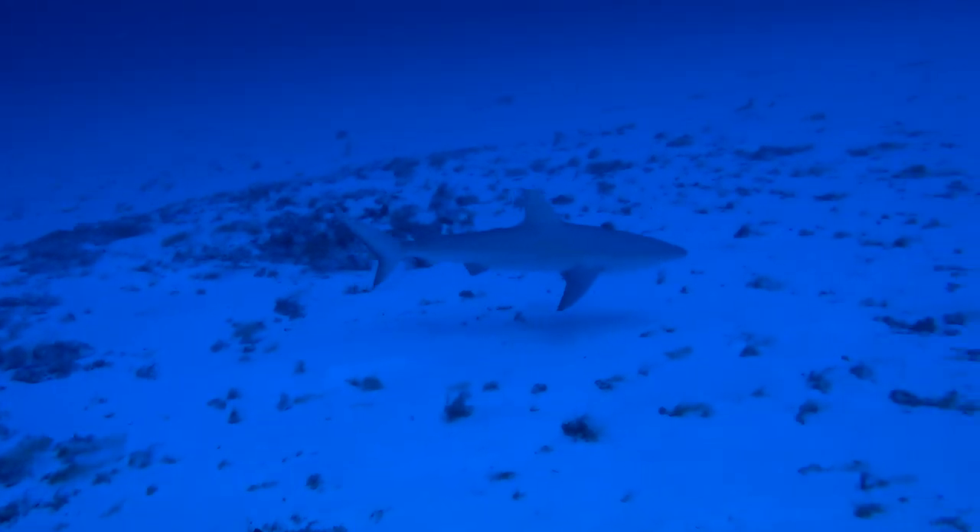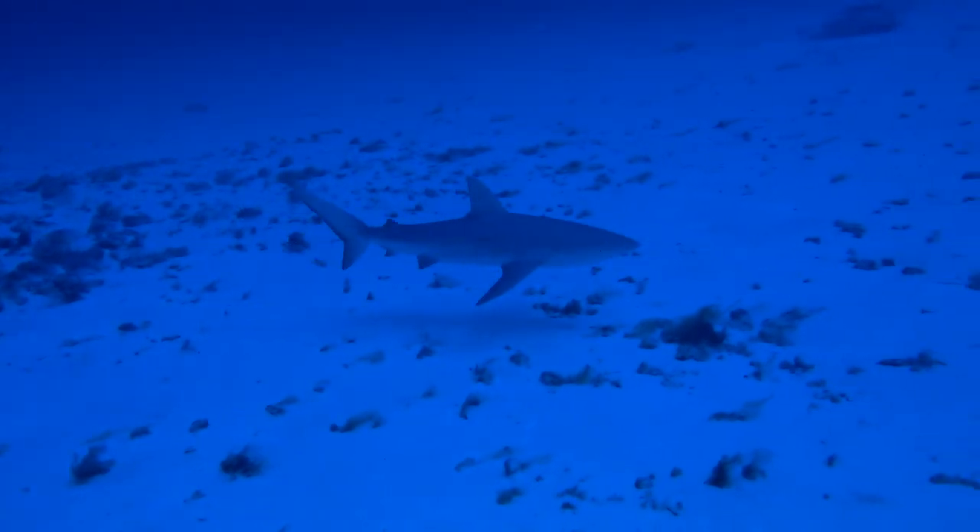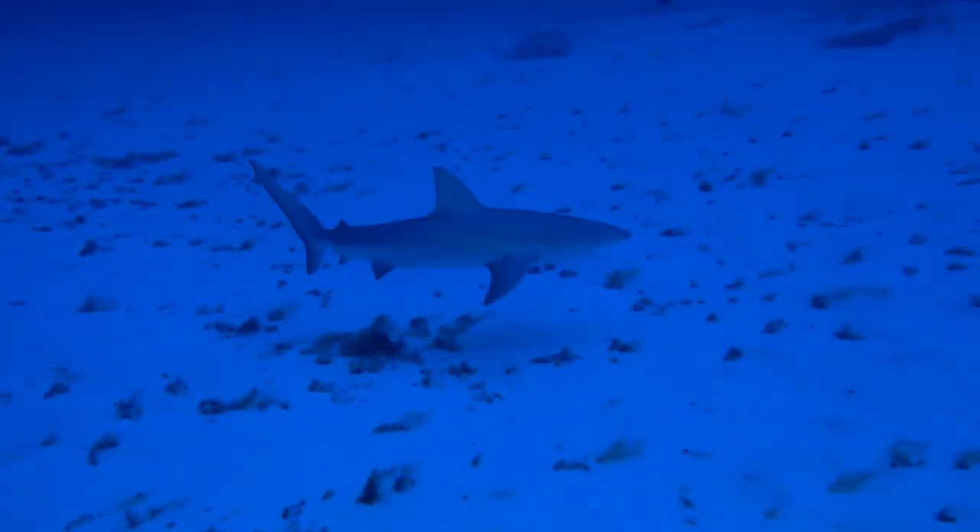They generally stay in deep water during the daytime and move to shallow, rocky shores at night.